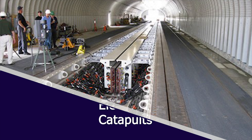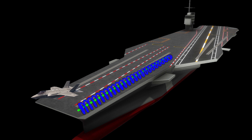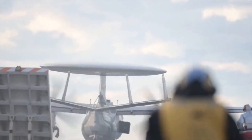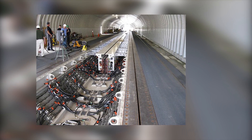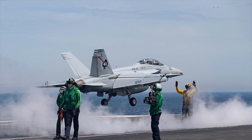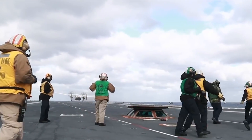Gerald R. Ford-class carriers use the Electromagnetic Aircraft Launch System, EMALS, rather than conventional steam piston catapults. It is a new aircraft launching system that works on electromagnetic induction, designed to produce motion in a straight line. It can launch heavy aircraft that could not be launched via a steam piston-driven system, and launches aircraft more smoothly, reducing stress on the aircraft mainframe. The system is lightweight, needs less space and maintenance, requires no water to operate, thus reducing the demand for fresh water and saving energy needed for desalination.